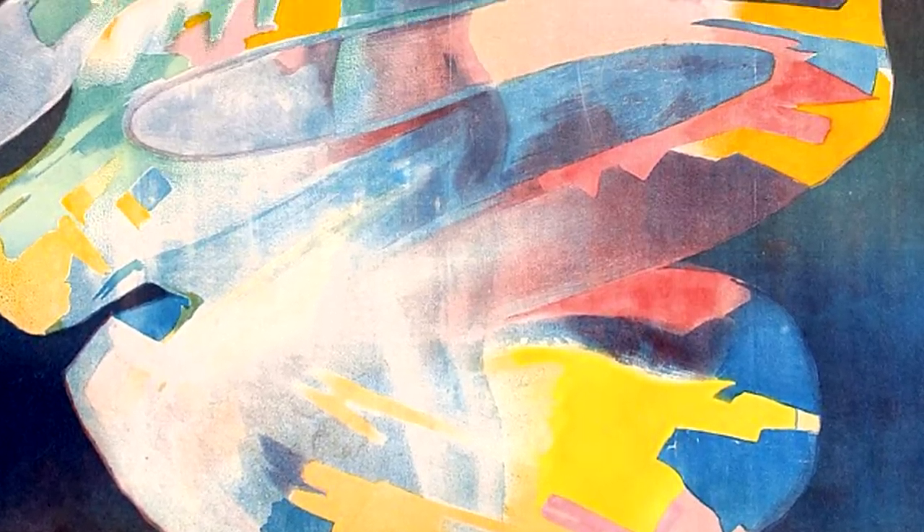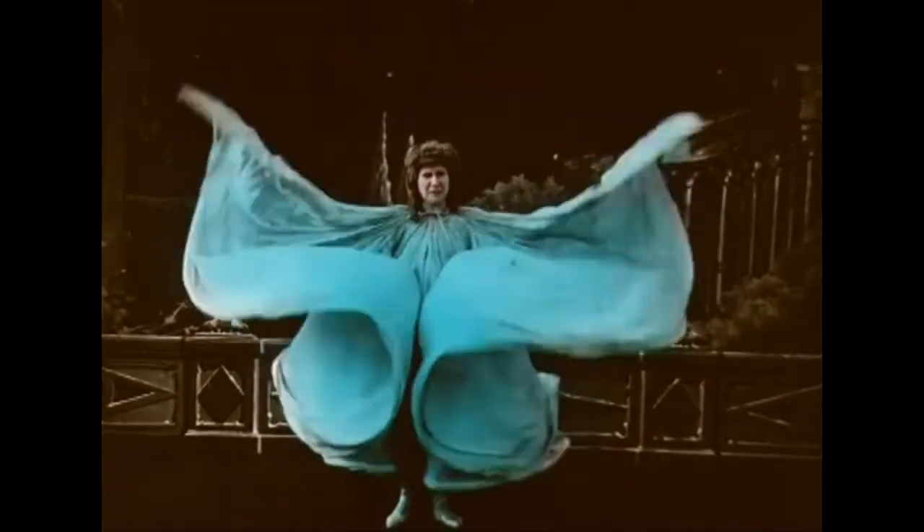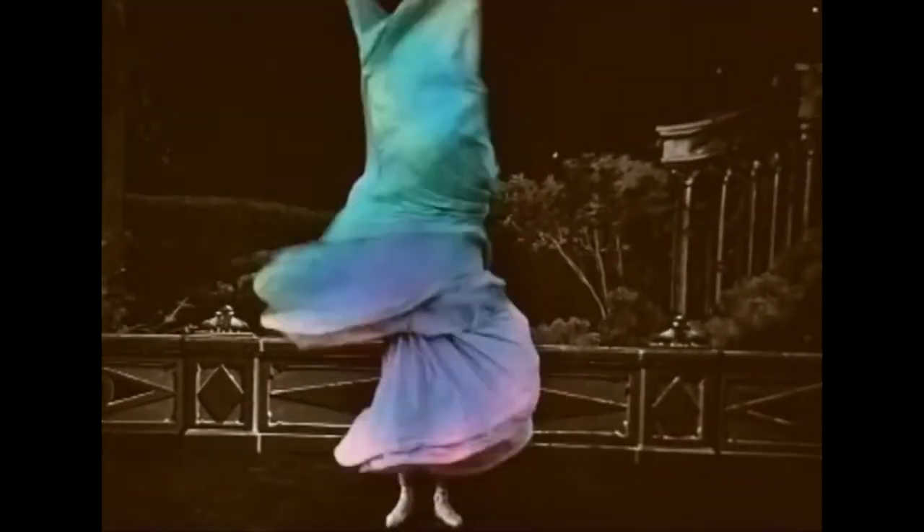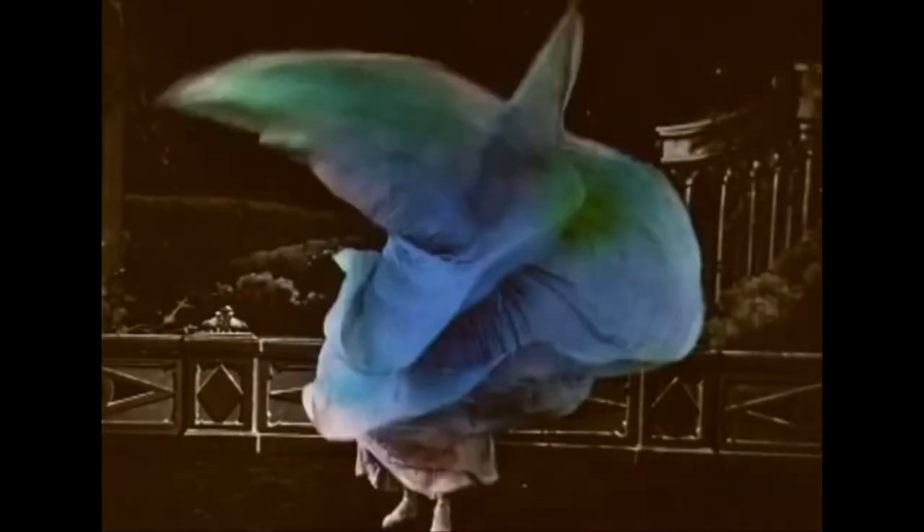As much stagecraft as dance, her act featured the mesmerizing effects created by the yards of translucent silk that made up her dress. Using handheld wands, she manipulated the fabric to produce a swirling vortex of calligraphic energy. Mirrors, glass, and shifting colored lights completed the performance, so that Fuller's body — the traditional medium of the dancer — dissolved into the synthesis of movement, music, and color.